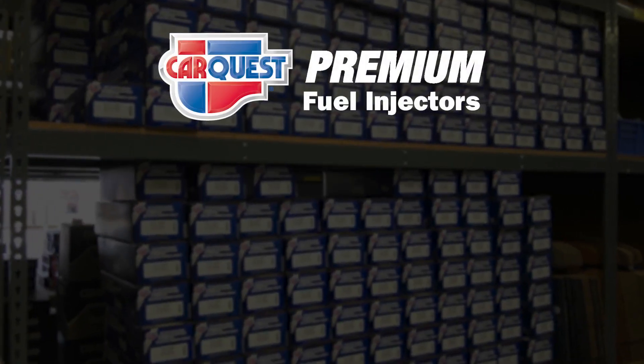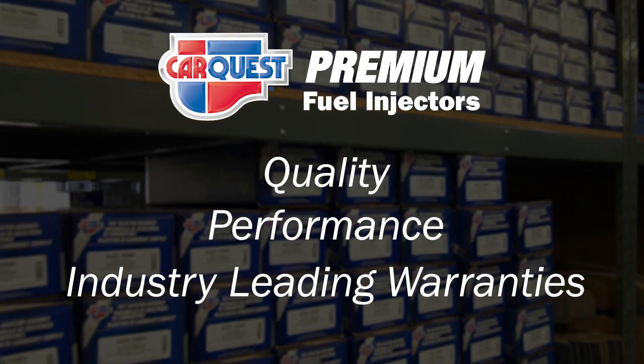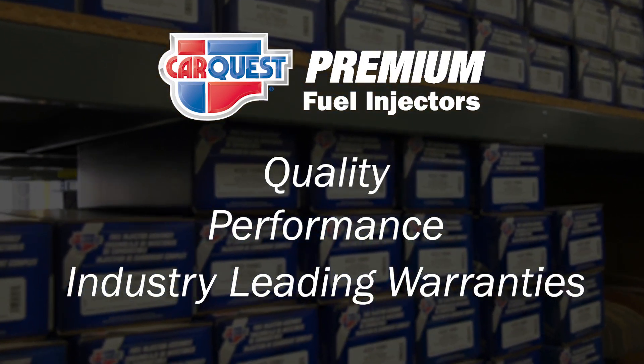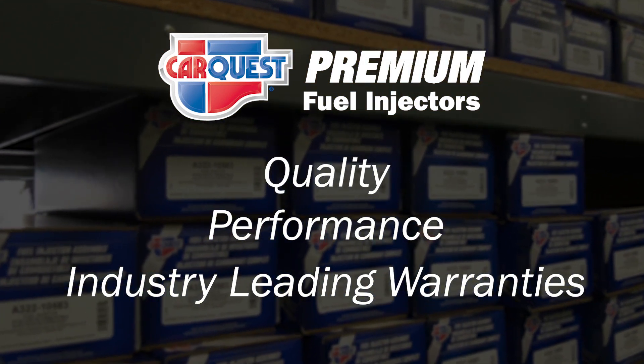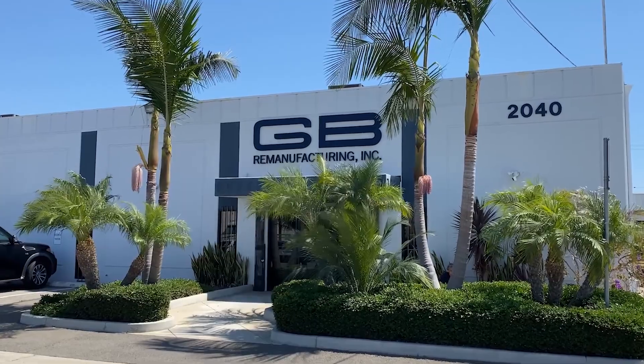CarQuest Premium Fuel Injection Products deliver the quality and performance you expect every time, backed by industry-leading warranties that show we mean business. But don't take it from us — here's GB Remanufacturing co-founder and CEO, Mike Kitching.